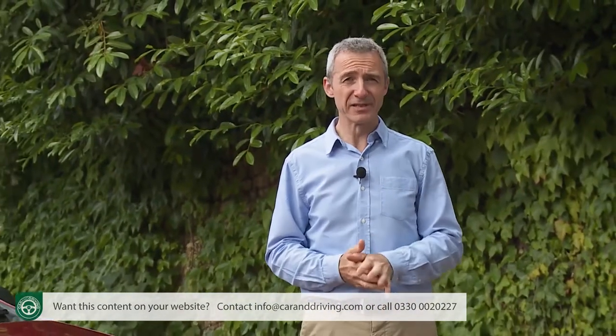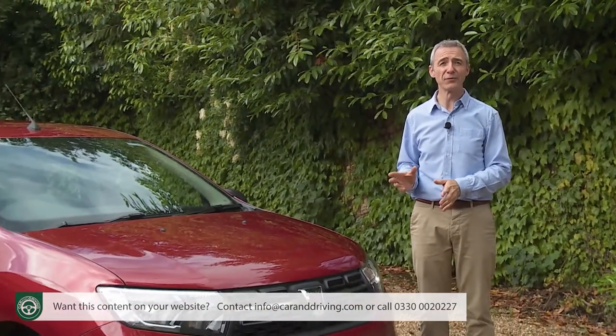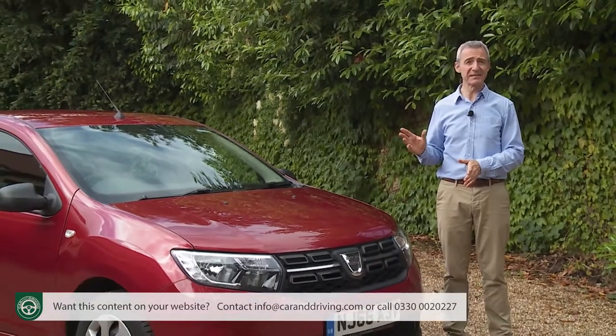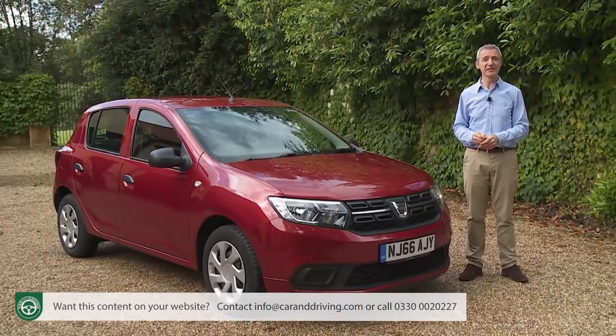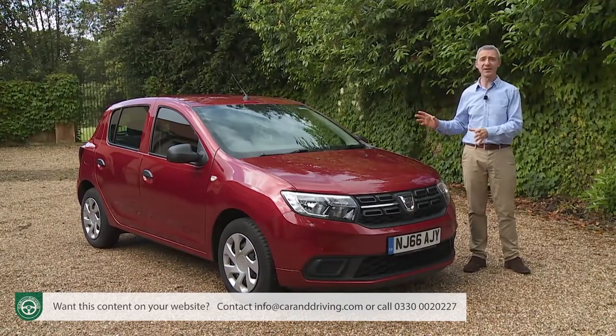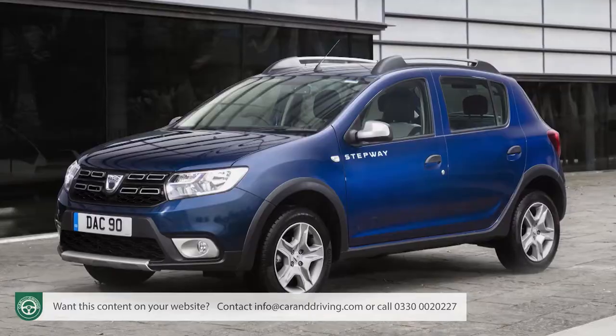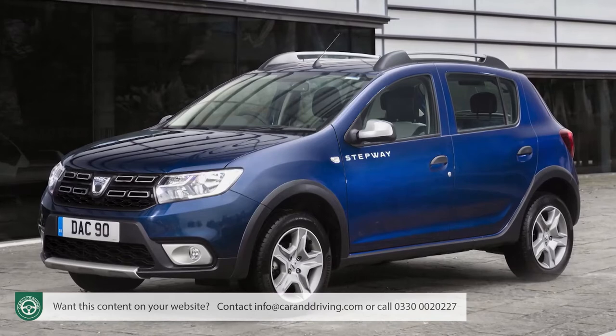The Sandero buying proposition remains pretty straightforward: three main engines, three main trim levels and a single five-door body shape that's about the same size as a Fiesta-sized supermini and only a little smaller than a Focus-sized family hatch. The body comes in two guises — the standard one we're looking at here, and in Sandero Stepway form, where you get a raised ride height and various SUV styling cues.